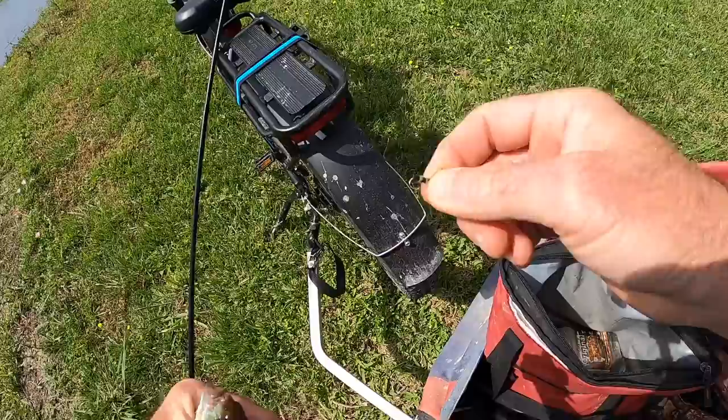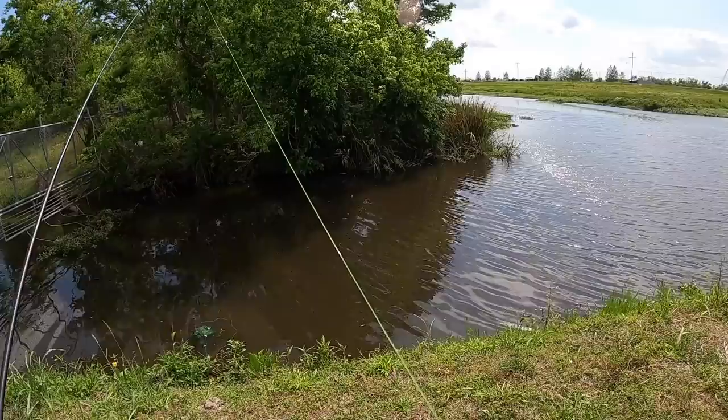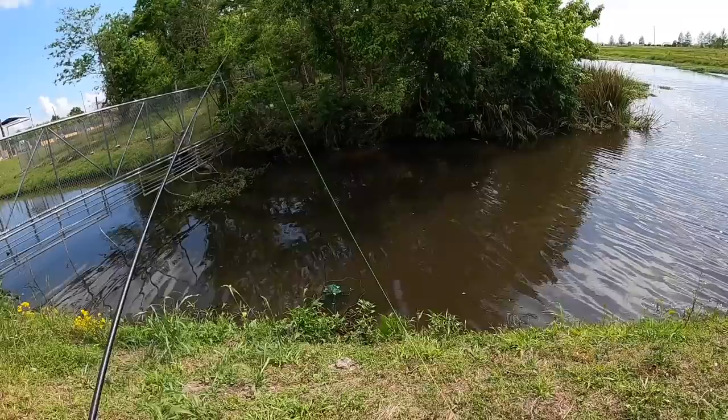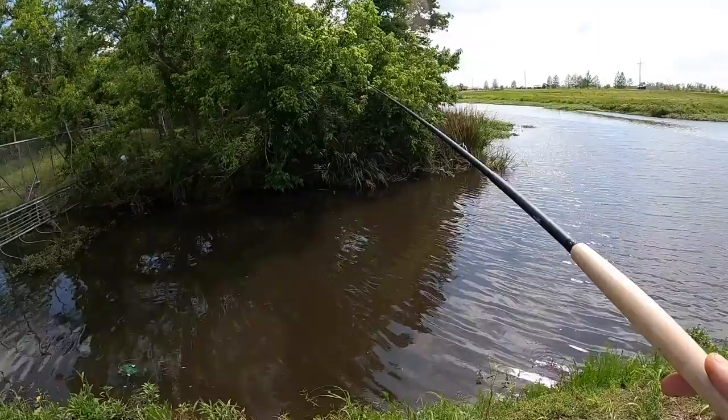I thought this would be a good spot — it's a bit of a wind break because of the trees across from me, though the wind keeps changing direction. There is a big alligator out there. As for this level line, it's the cheapest I could find on Amazon. A good level line shouldn't have any memory — this one retains some, but it's not as bad as cheap mono. It's not quite flat when slacking up, still got a bit of a wave, but it's not bad.